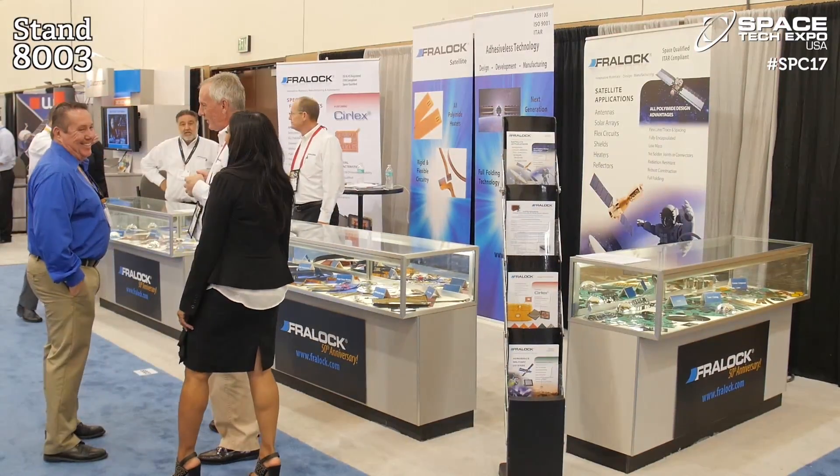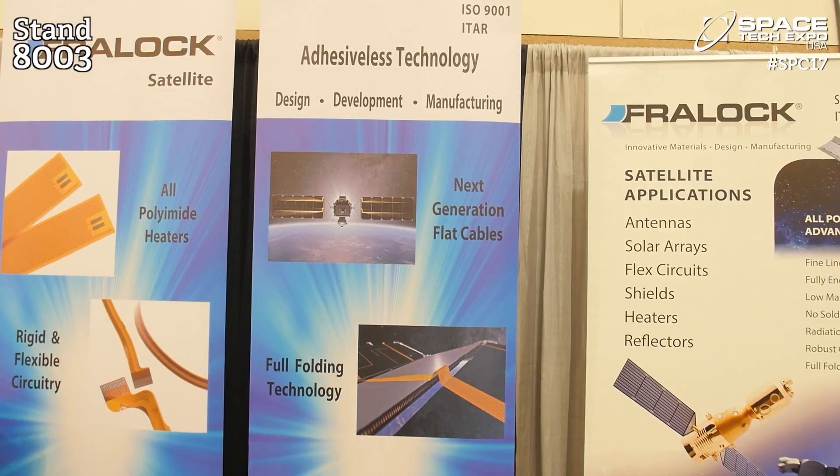What brings you to Space Tech Expo? We're here to exhibit our products and to look at other developing trends in the space industry. And what new products and services are you showcasing here? We're primarily showcasing our adhesive-less laminate technology for use in heaters and power collection for satellites.